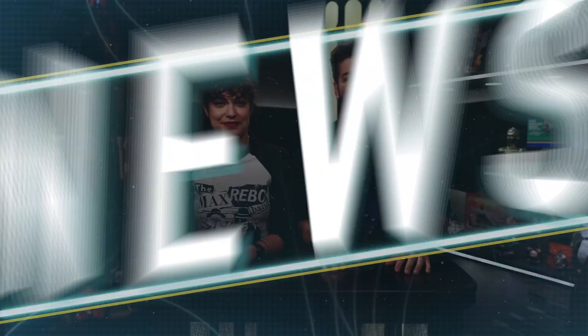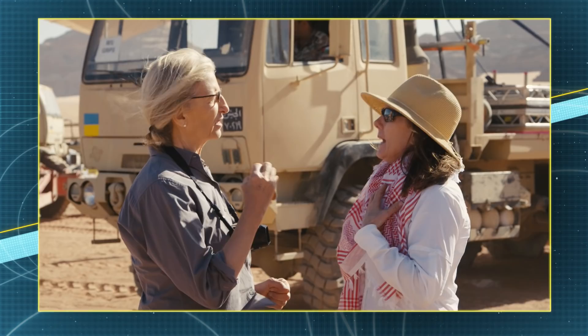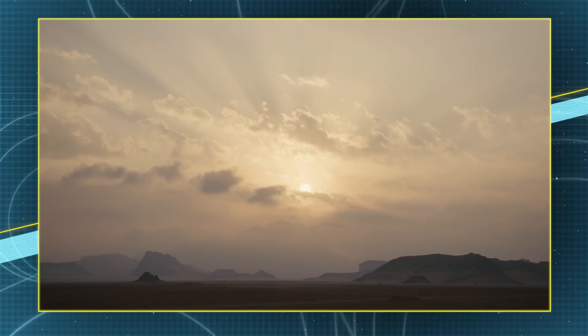This morning, Vanity Fair released a treasure trove of new images from the set of Star Wars: The Rise of Skywalker. The spread from legendary photographer Annie Leibovitz captured behind-the-scenes moments from the set, as well as featuring the landscapes of the Wadi Rum in southern Jordan, used as the backdrop for the faraway planet Pasaana. The cover images feature Rey and Kylo Ren on a collision course, with Rey also seen wielding her staff from The Force Awakens.